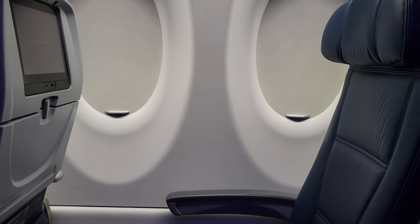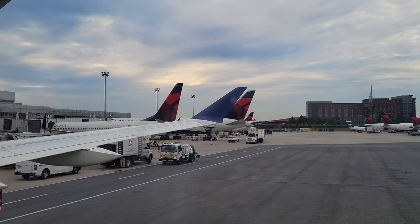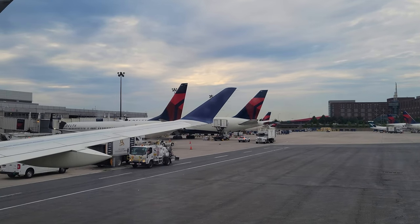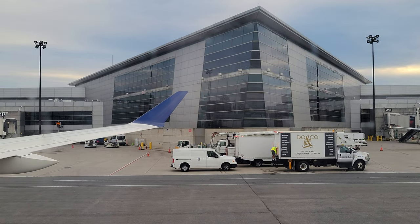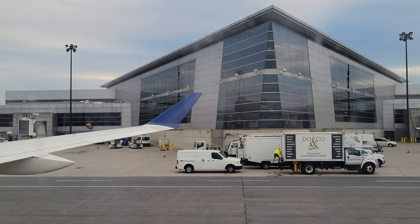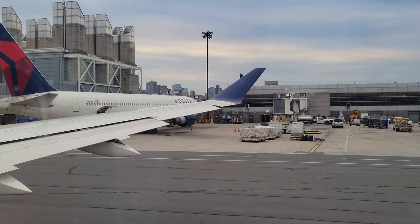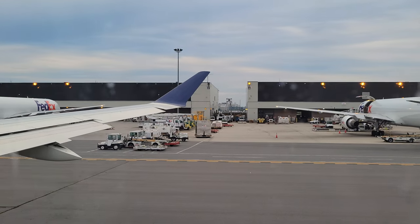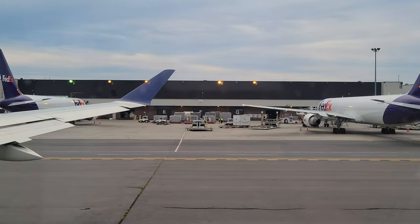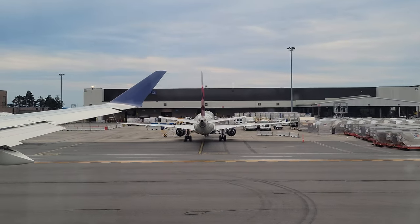While the amount of legroom was pretty standard, a bit of extra width felt nice. After getting settled, I took an opportunity to look out of the window. We soon pushed back and taxied across the airport, and after taxiing for a good while, we were ready for takeoff.